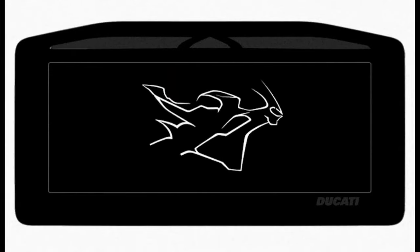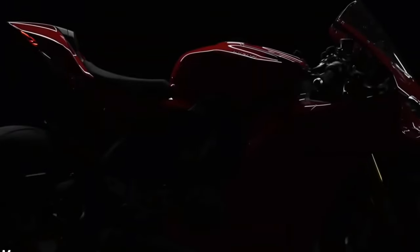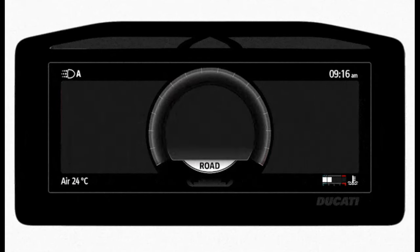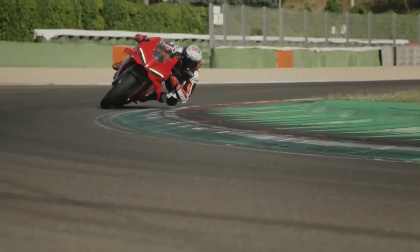The Panigale V4 features a striking aerodynamically optimized design influenced by Ducati's racing heritage. Every contour and detail is crafted to enhance airflow, reduce drag, and improve cooling efficiency for optimal performance.